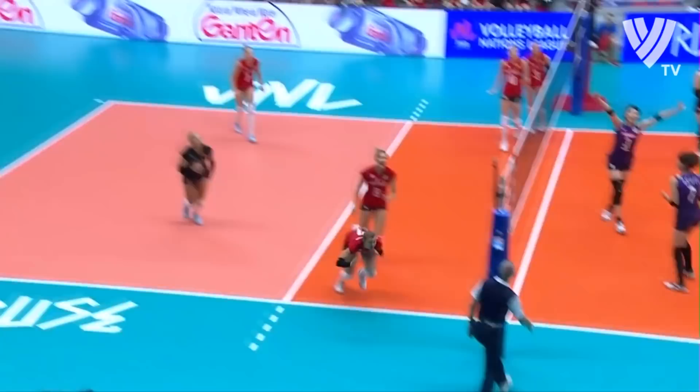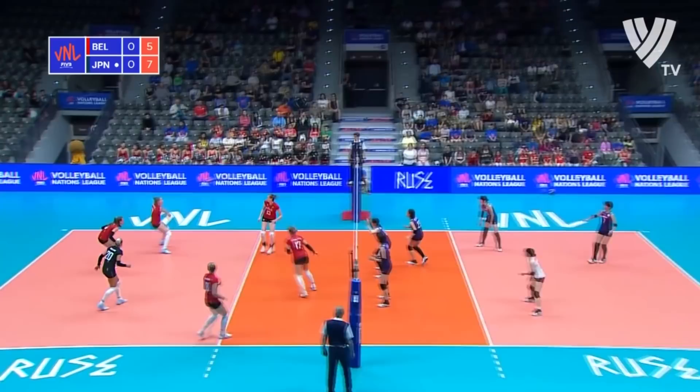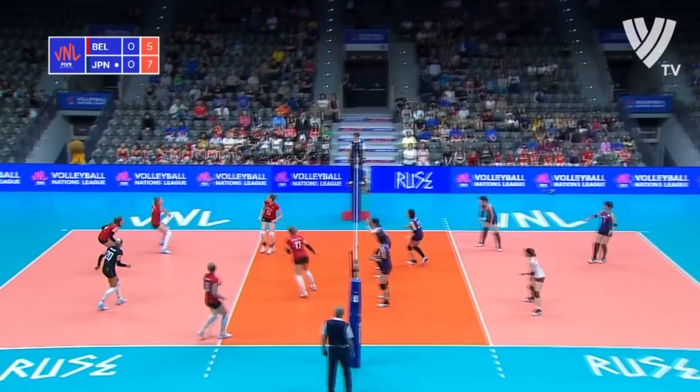Ishii, Japan's leading scorer, with the serve, looking to bring up the eight-point technical timeout. The backcourt spike is unreturnable — an emphatic placement from her.